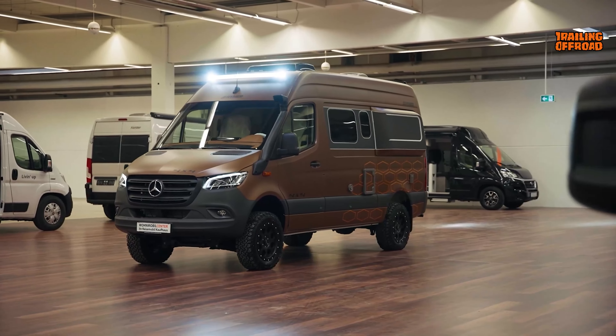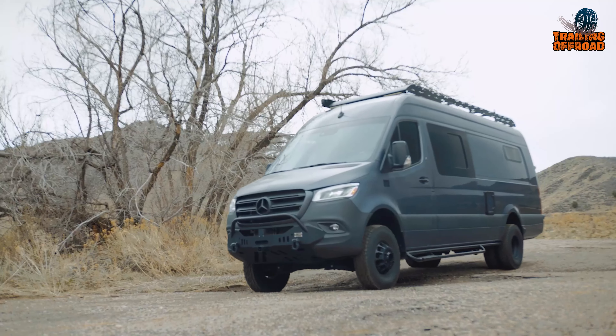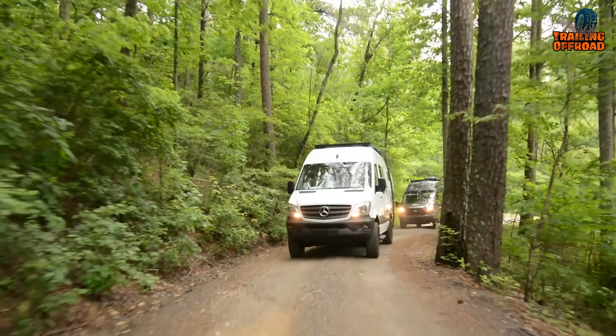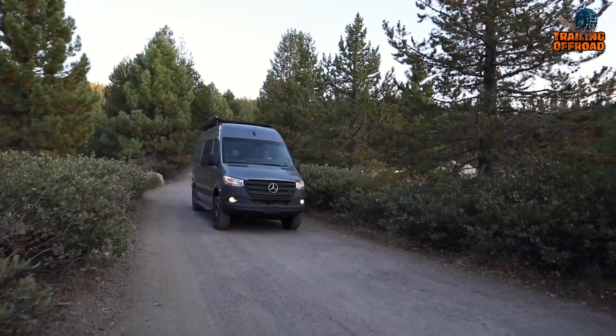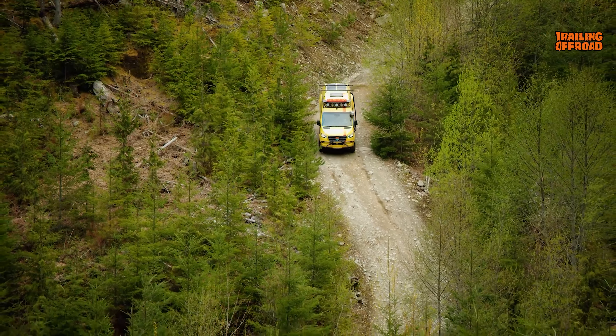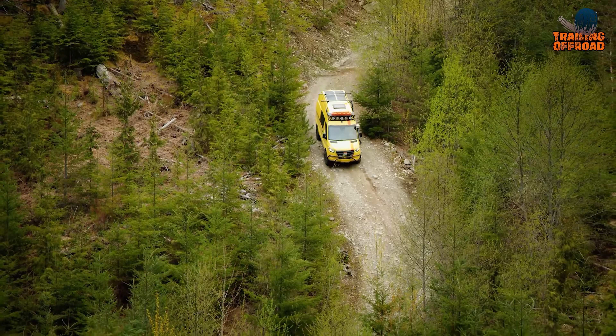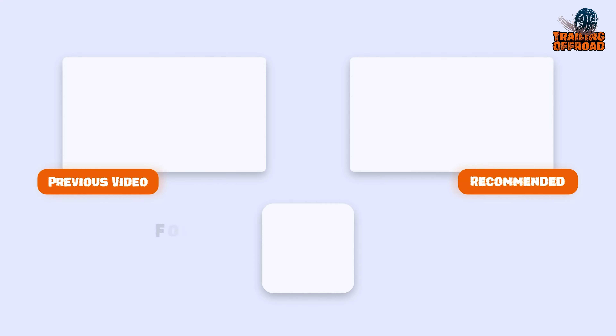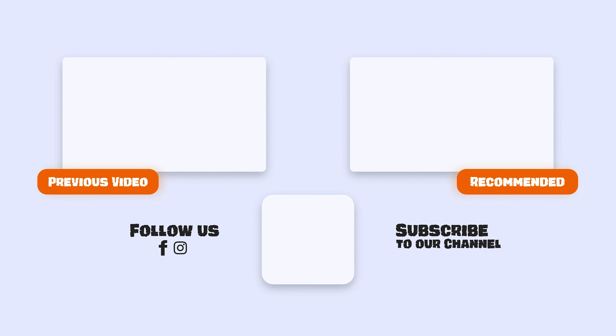That was our fifth video on the seven ultimate 4x4 camper vans with heavy-duty equipment. Let us know your favorite pick in the comment section — we'd love to hear from you. Don't forget to like, comment, and share, and hit the bell icon if you want more content like this on your feed. Thank you.